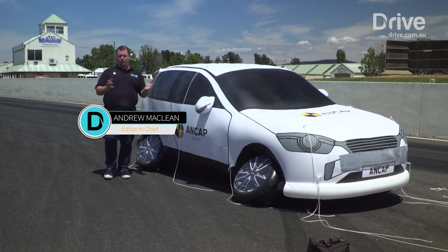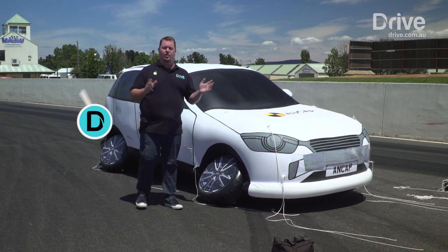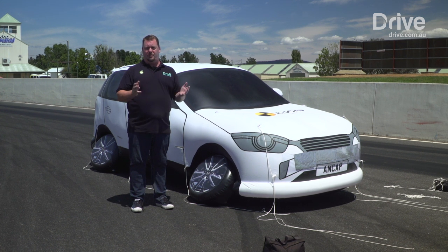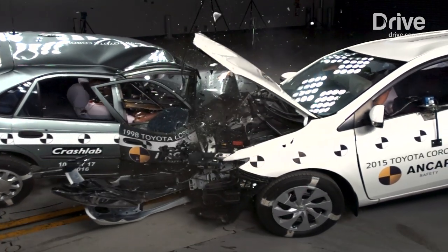If vehicle safety is important to you, which it should be, then a little bit of research can go a long way. You can do all the box ticking you want on a specification list to make sure the vehicle has got the latest safety gear. But not all vehicles or their systems are created equally, which is where ANCAP comes in.